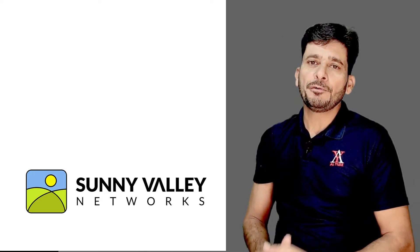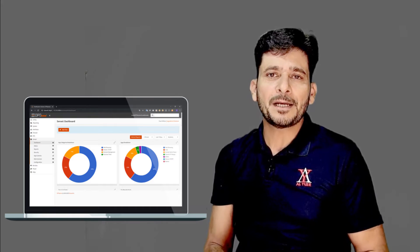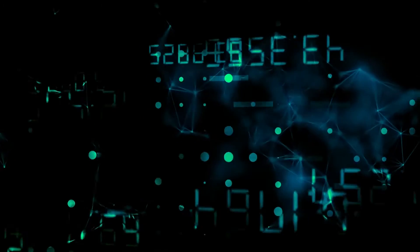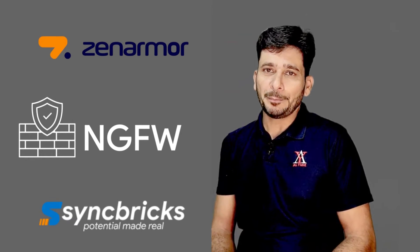Zenomer is an initiative of Sunny Valley Networks. Zenomer is an all-software, lightweight, and powerful appliance-free technology that allows organizations to launch instant enterprise-grade firewall on-demand, and easily secure environments as small as a home network or large-scale multi-cloud deployments. Its Packet Inspection Core is powerful enough to protect against encrypted threats, while also being lightweight and nimble enough to fit in a resource-constrained environment.